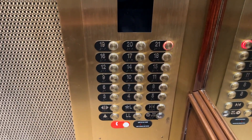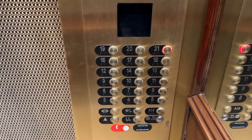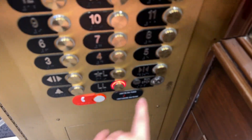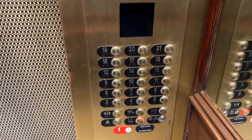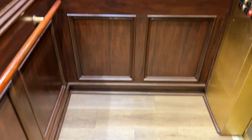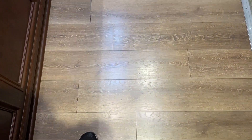Floor 20. Cab view. These are pretty nice elevators — yeah, these are pretty nice overall.